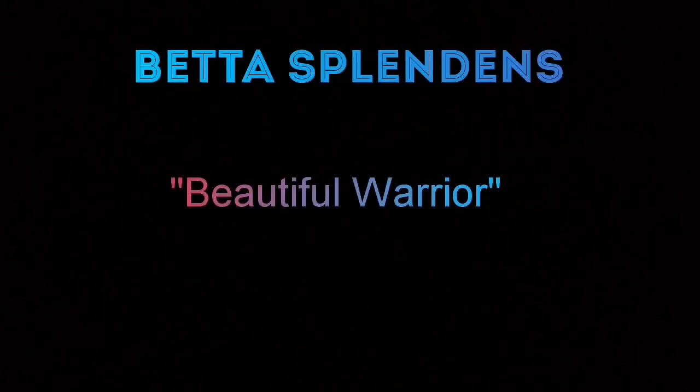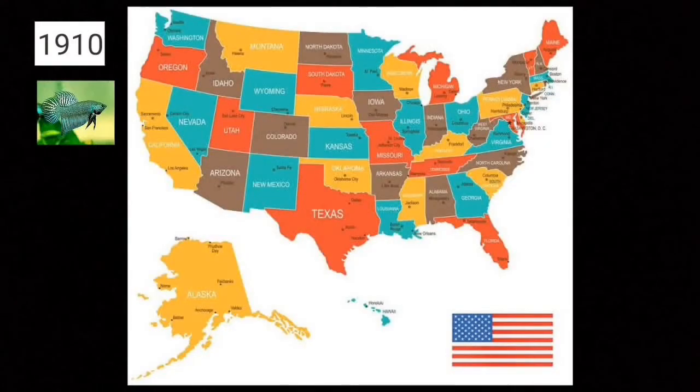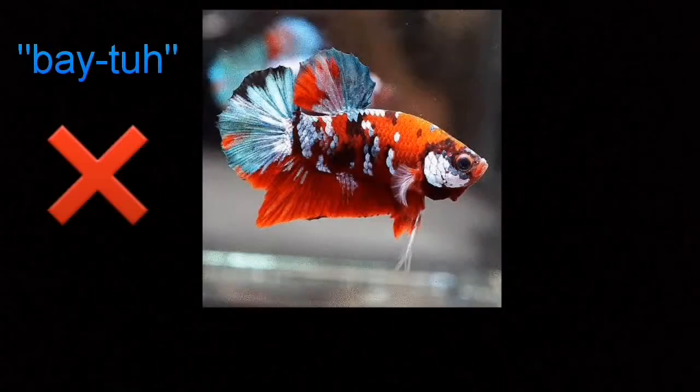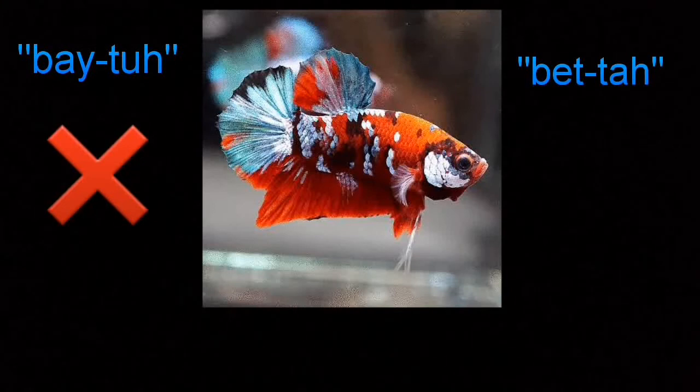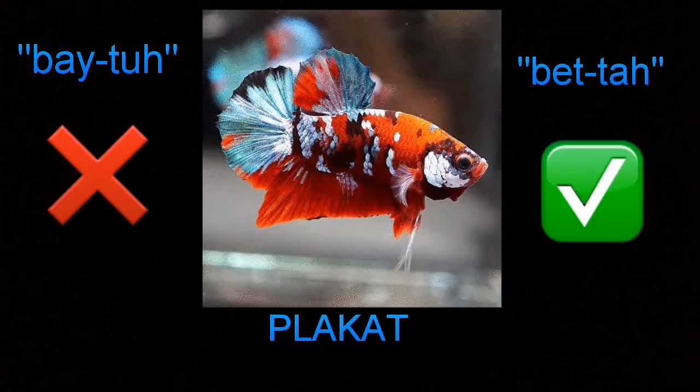A name that stands to this day. Bettas were first imported into France and Germany in the 1890s, and Mr. Frank Locke of San Francisco, California, brought the first Bettas into the United States in 1950. Americans sometimes mispronounced the name as Betta, after the second letter in the Greek alphabet. However, it is believed that these fish were actually named after the ancient Asian Betta warrior tribe, pronounced Betta. In Thailand, they are called Plakat.